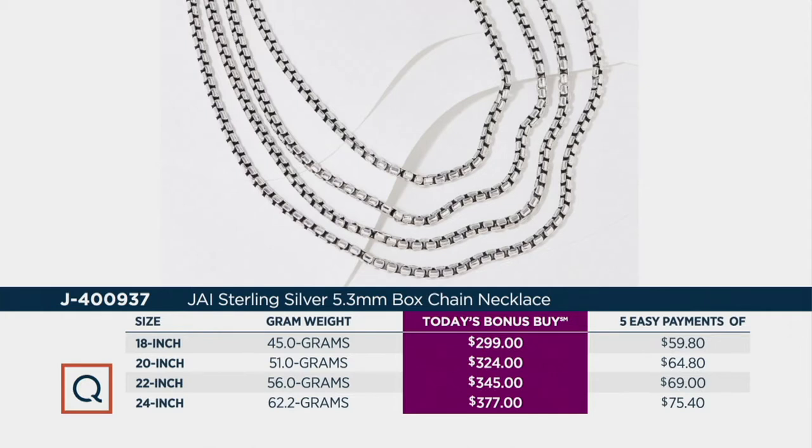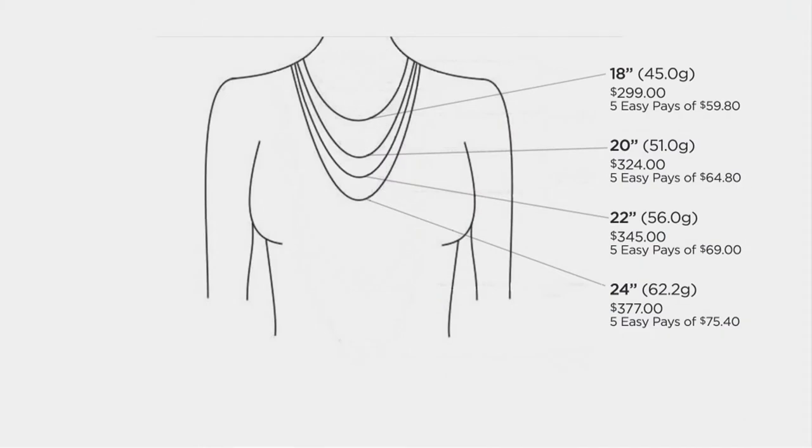Per gram weight you are getting such incredible value. Scott Grimes has quadrupled the industry standards in gram weights for each one of these pieces and all of his pieces. So this is the time to get your first, get your second, maybe get your third or fourth.